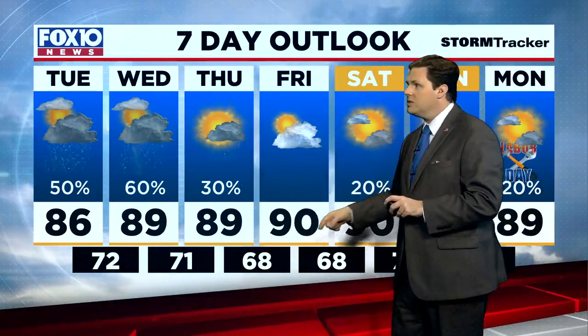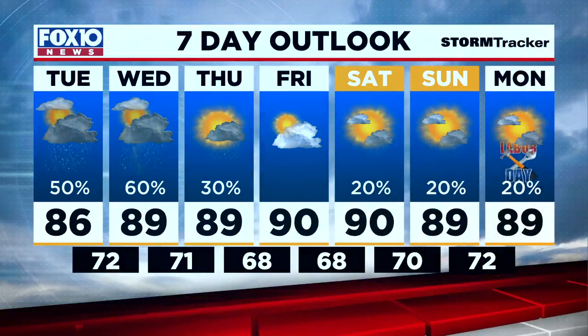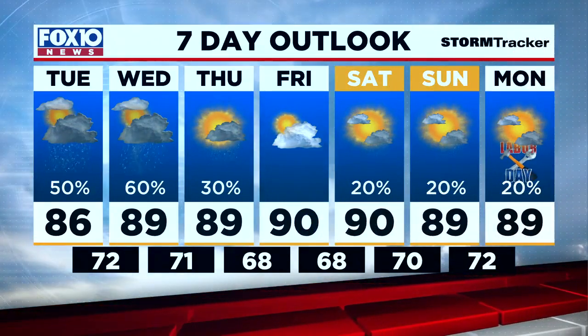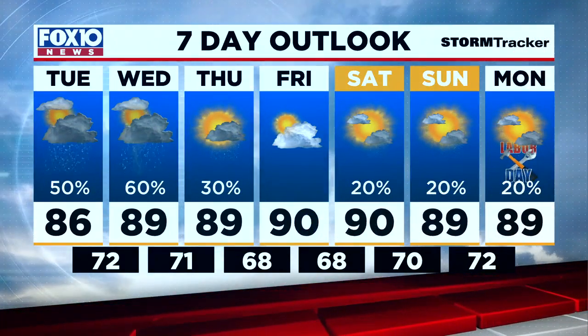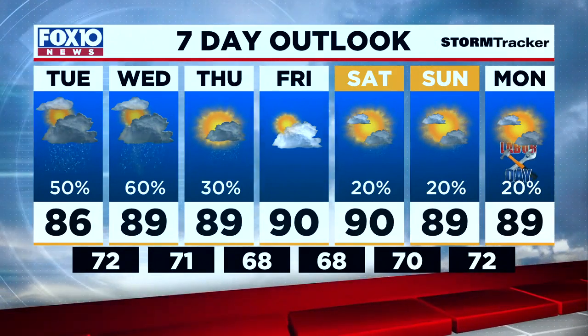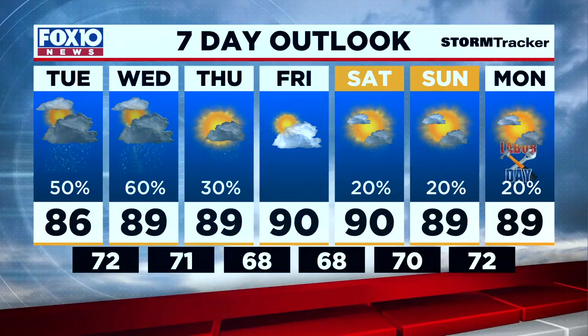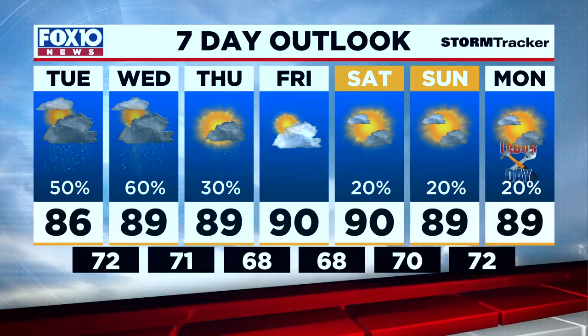Here's a look at how the next seven days are going to stack up. You can see high temperatures get up to near 90 degrees beginning tomorrow. We go much drier for the end of the week and the Labor Day weekend — that unofficial end of summer — with temperatures getting into the upper 60s both Friday and Saturday morning. Rain chances right at 20% each day, so mostly dry conditions with pretty decent sunshine coming back. We are going to keep you updated on your forecast throughout the day right here on Fox 10 News Now.